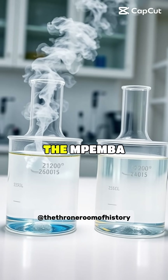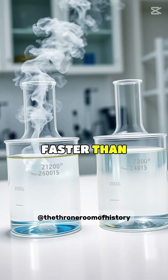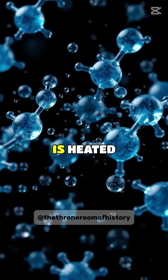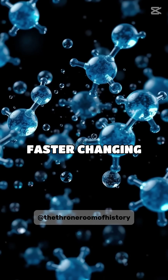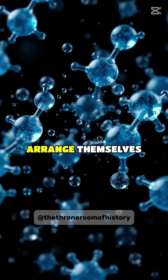In a puzzling phenomenon known as the Mpemba effect, hot water can actually freeze faster than cold water under certain conditions. When water is heated, its molecules gain energy and move faster, changing the bonds between molecules and affecting how they arrange themselves.